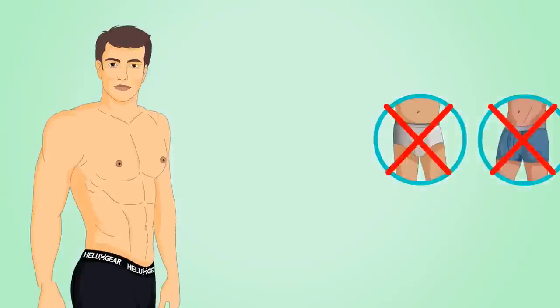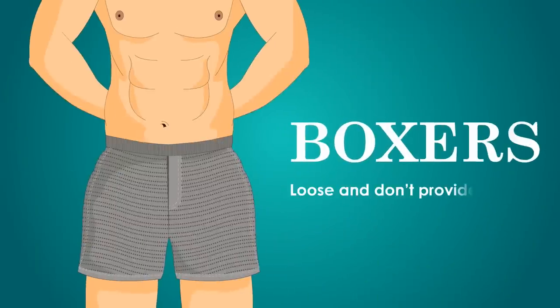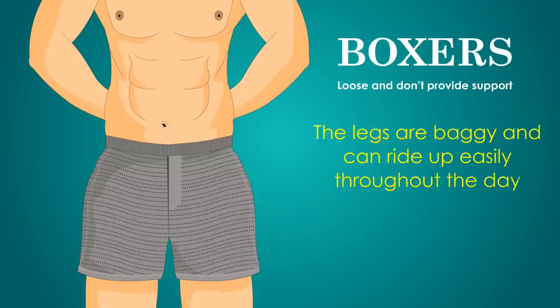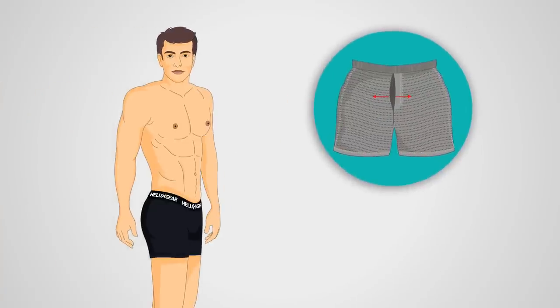Some of them were very comfortable, but trying to use them at a urinal was a lot more work than it should be. Boxers are loose and don't provide support. The legs are baggy and can ride up easily throughout the day. The fly is generally loose and can leave you more exposed than you'd like to be.